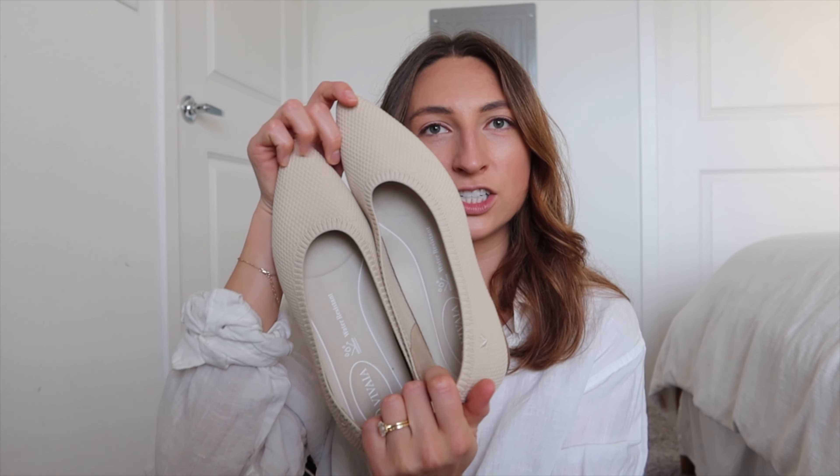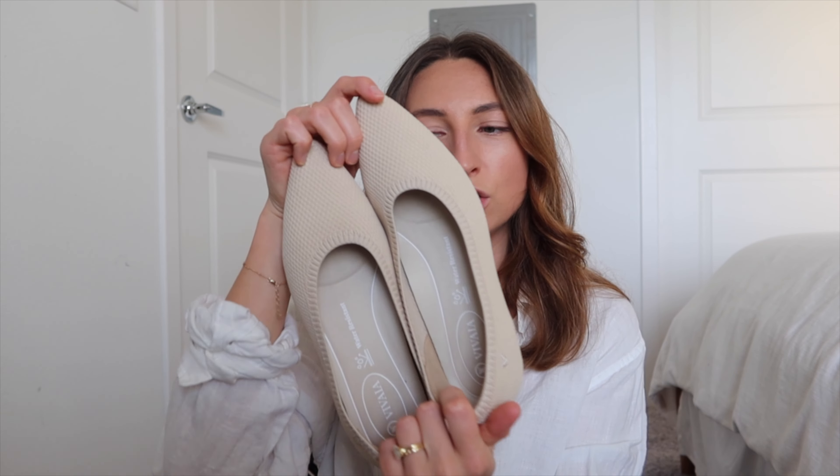My Birkenstocks — I absolutely love these. I can't remember the exact style, but Birkenstocks are my all-time favorite sandal and shoe. They're honestly the most comfortable, and I love them so much I think I'll own Birkenstocks for the rest of my life.